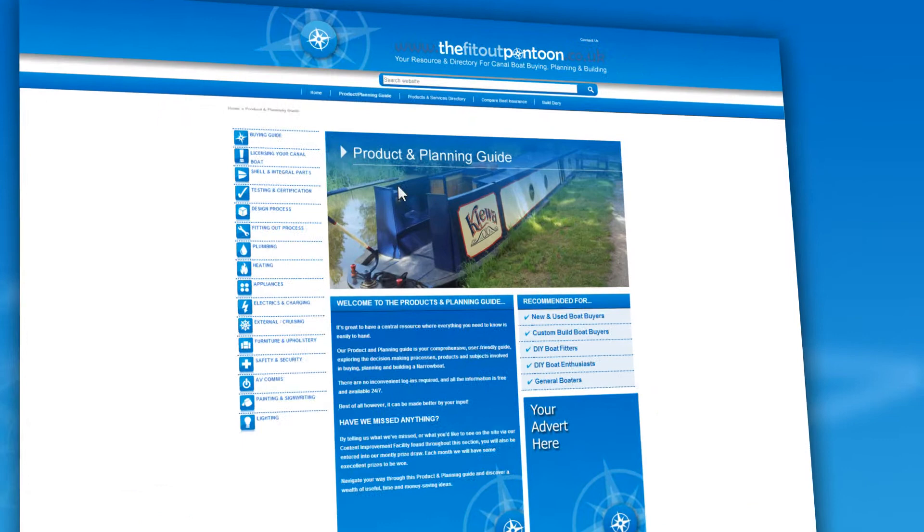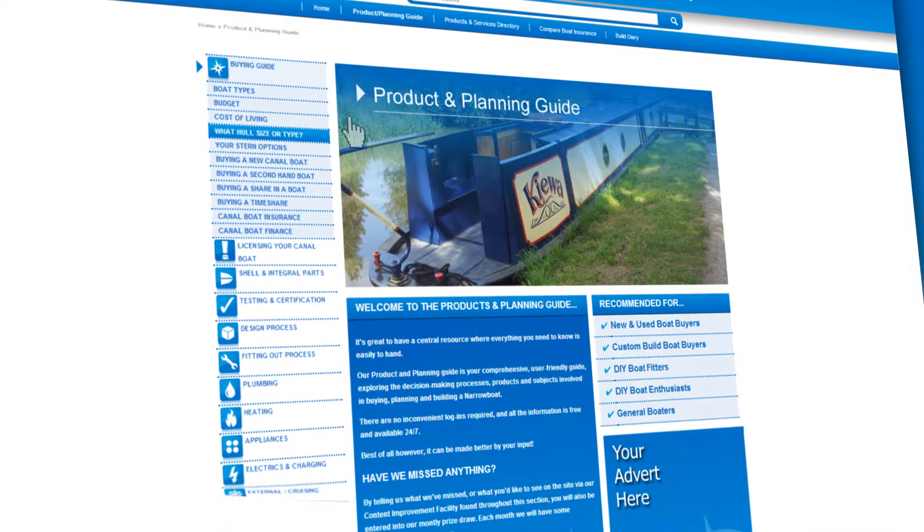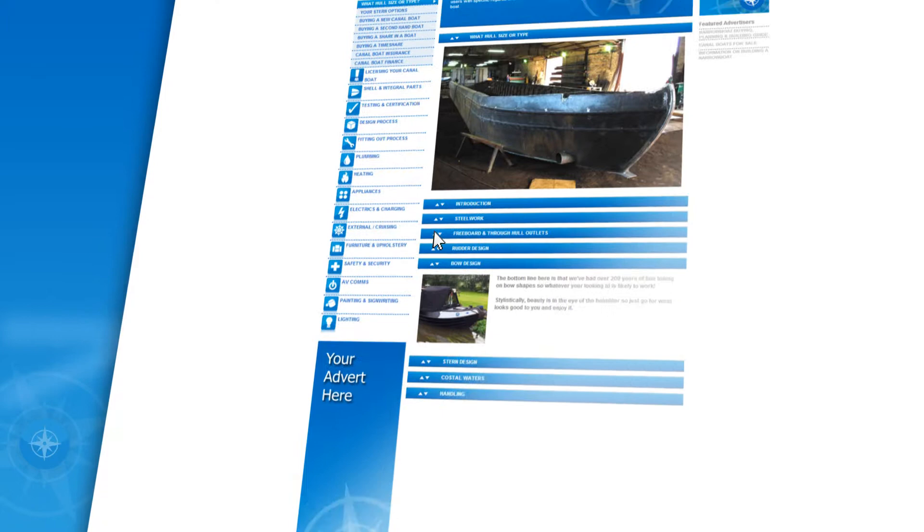Planning and Product Guide — a whole platform of useful, topical information with contributions from boating enthusiasts, amateurs, hobbyists and experts alike. These continually updated pages encourage loyalty, thought and interest, giving visitors a reason to come back time and time again.